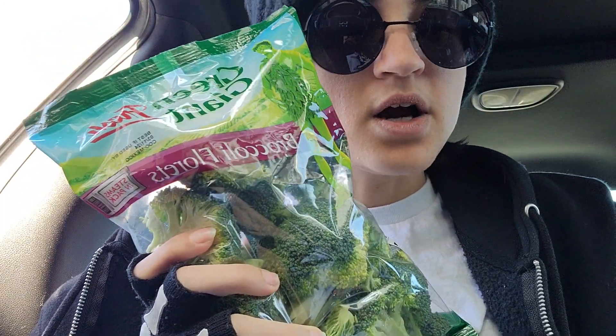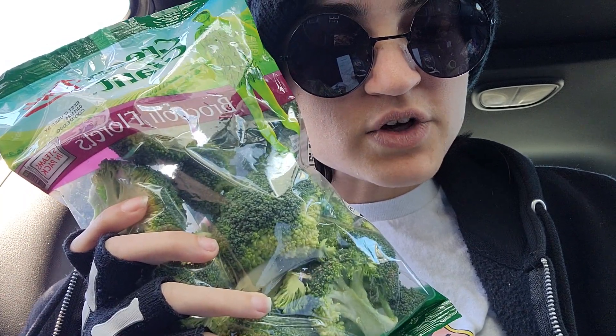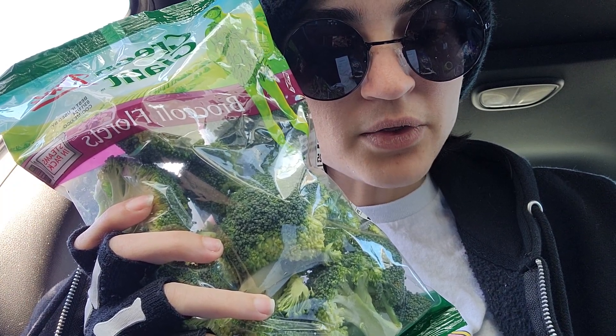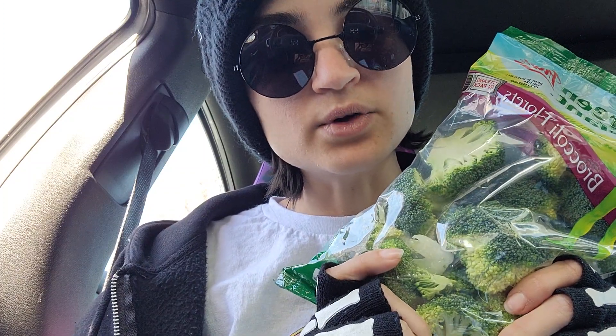The next place I went to was Food Lion. I only got three things. Food Lion is having a sale on Green Giant bagged vegetables. I got this bag of broccoli — originally $3.29, but it was on sale and I saved $1.30, so it came to $2.00. It's 12 ounces of cut broccoli florets for $2.00.